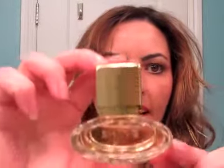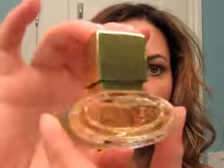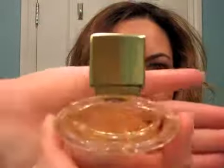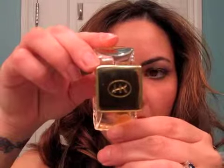Very pretty bottle. So it says Shine — it's embossed on both sides. You might not be able to see this, but hopefully that makes it easier to see. And on the top is her signature, HK.